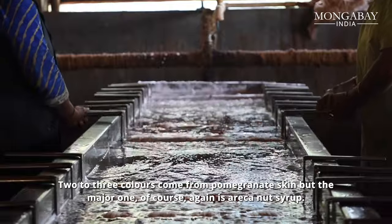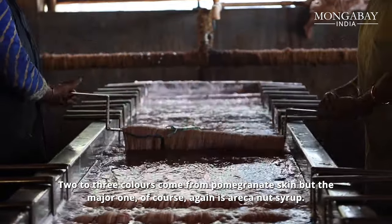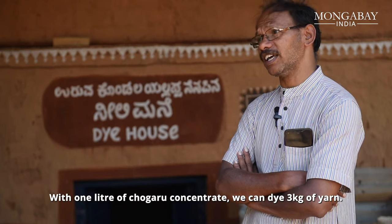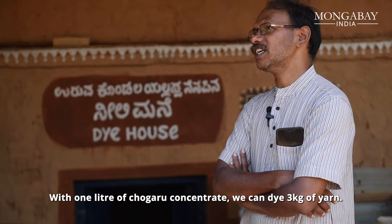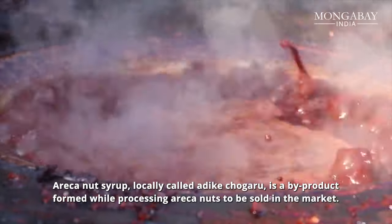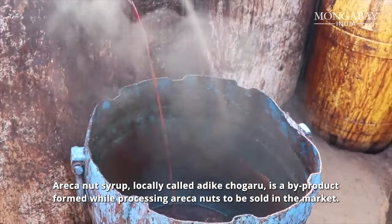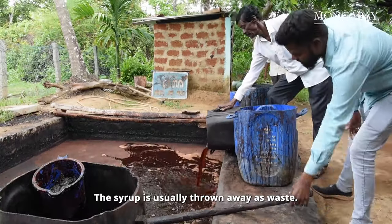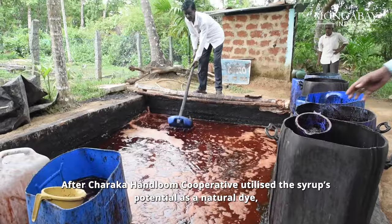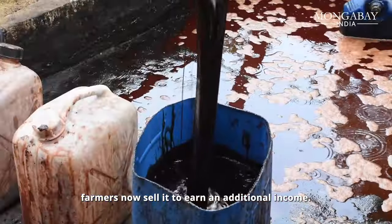Two to three colors come from pomegranate skin, but the major one is, of course, areca nut syrup. We use 5,000 liters of chavru every year. With one liter of chavru concentrate, we can dye three cages of yarn. Areca nut syrup, locally called Adike Chavru, is a by-product formed during processing areca nuts for market. The syrup is usually thrown away as waste. After Charaka Handloom Cooperative utilized its potential as a natural dye, farmers now sell it to earn additional income.